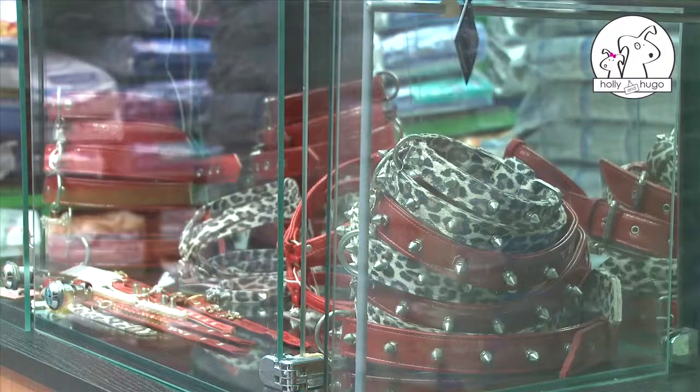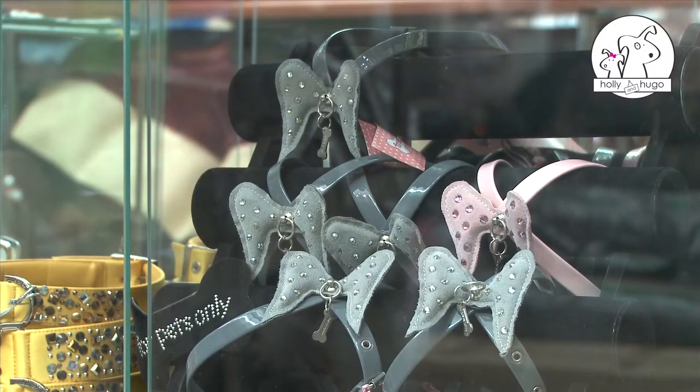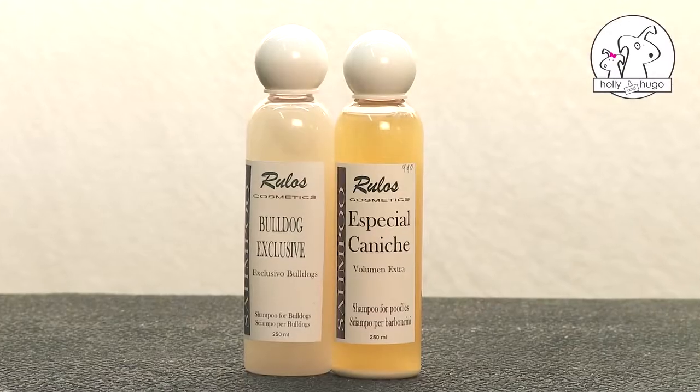Today, the industry of luxury accessories, dog fashion and pet care products realizes vast sums of money. With the rise of dog grooming businesses, pet cosmetics have also thrived.